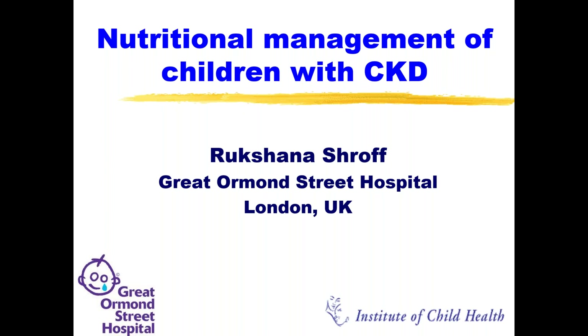Thank you, Professor Jha. That's a very generous introduction. It's my pleasure to be on the webinar. I'm going to talk about the nutritional management of children with CKD.